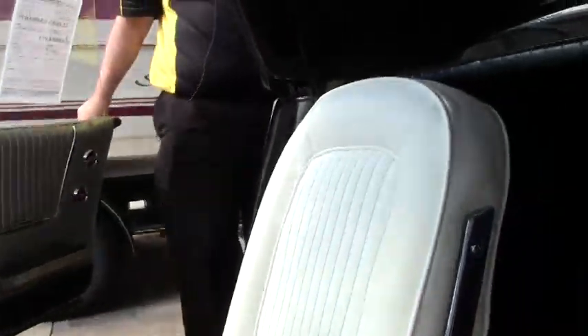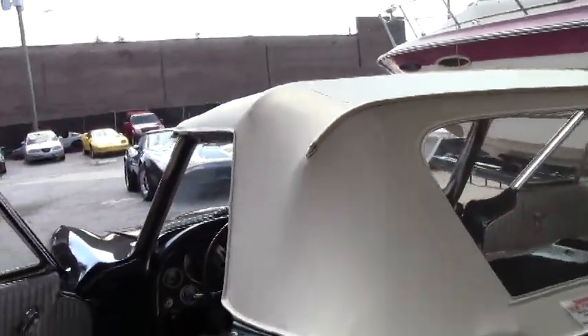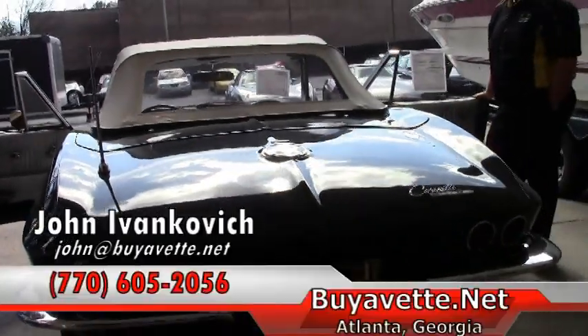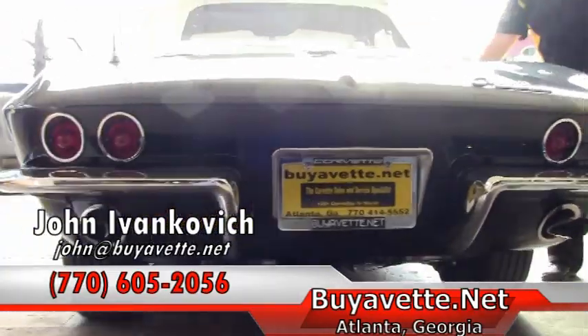As always, folks, give me a holler at 770-605-2056 or email john@buyavet.net if you'd like to know more about this or any of our hundreds of Corvettes we have in stock. We'll look forward to seeing you out on the road.